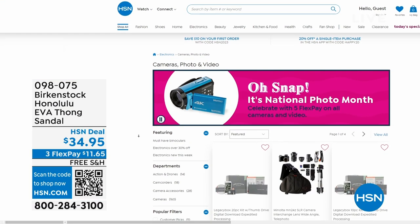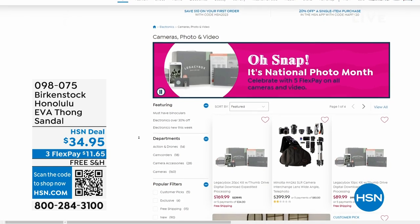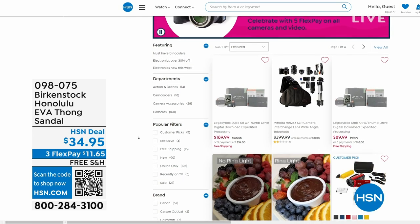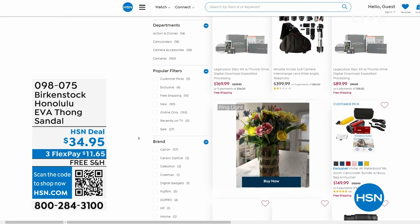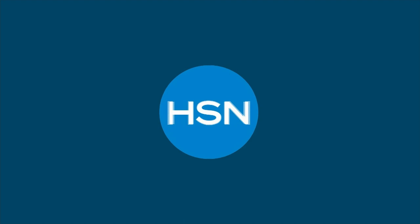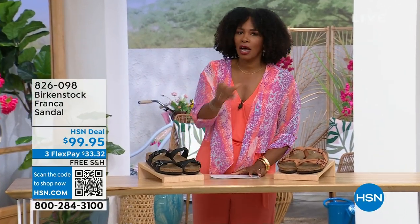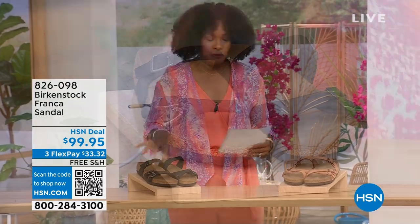If you're shopping on hsn.com, after you pick up your Birkenstock, shop around. It is our national photo month — we've got five flex pay on cameras. Cameras are back! If you've got some occasions coming up and you want a great shot or great video, we've got cameras and video cameras on hsn.com. Our hour's almost over — we've got to talk about the Franca.